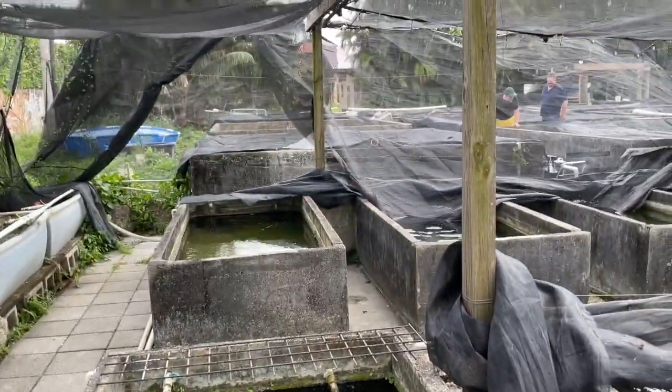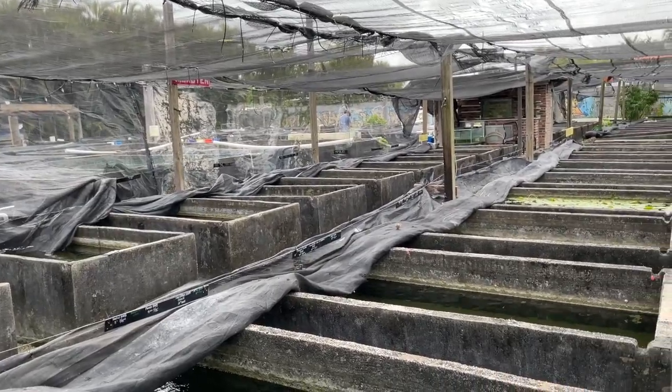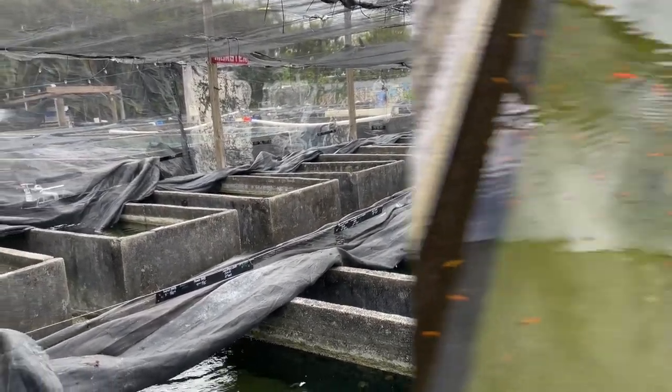Tin foil barbs, panda barbs — when is the last time you've seen tubs just full of barbs at your local pet store? Green tiger barbs, hecklii cichlids, young tiger barbs — we haven't even covered the whole thing. There are still tubs and tubs and tubs of fish.